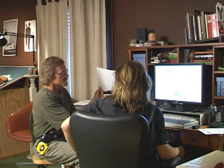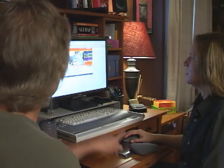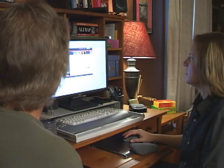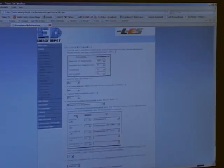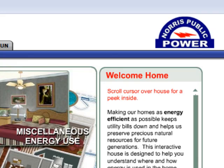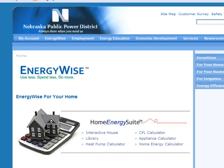Bob Ruskamp is a home energy specialist with Lincoln Electric System, and he is helping homeowner Andrea Davis with an energy audit. They began by using an online guide for a do-it-yourself home energy audit, entering general information about the house — the square footage and the number of people in the house. Most utility companies in Nebraska have a similar guide on their website.